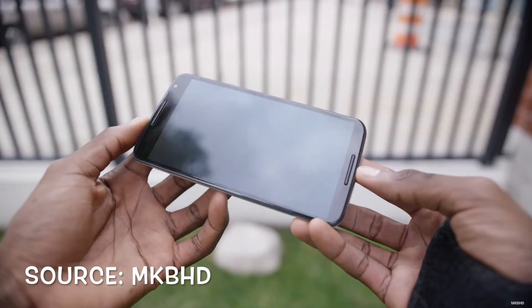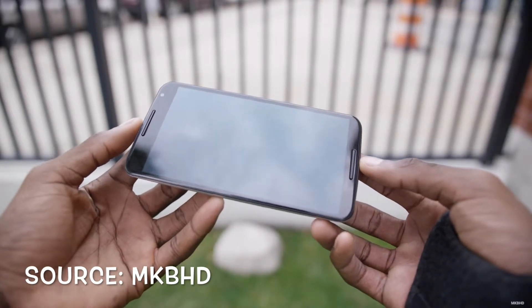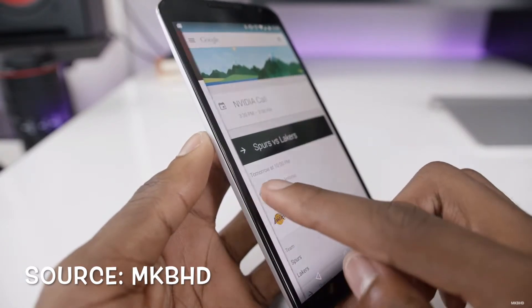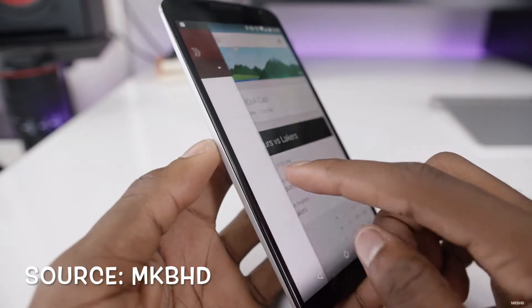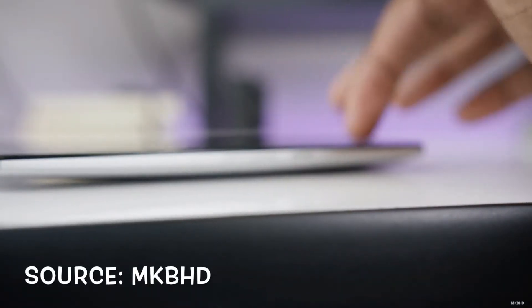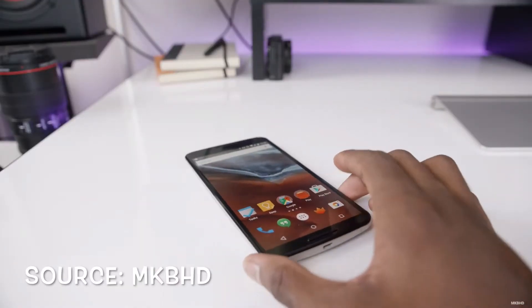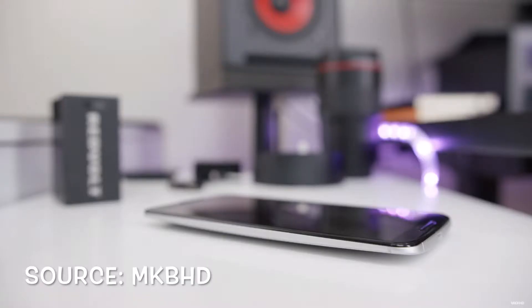The Nexus 6 comes loaded with Google's latest Android 5.1 Lollipop. The Nexus 6 has a huge 5.9 inch display with an amazing resolution of 1440p, which comes in at a whopping 493 pixels per inch. The camera on the Nexus 6 is a 13 megapixel shooter with optical image stabilization, great exposure, and good low light performance.